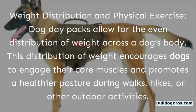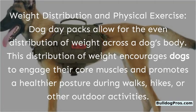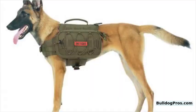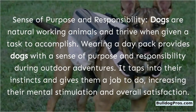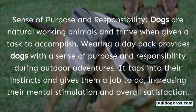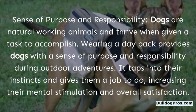Weight distribution and physical exercise: Dog day packs allow for the even distribution of weight across a dog's body. This distribution of weight encourages dogs to engage their core muscles and promotes a healthier posture during walks, hikes, or other outdoor activities. Sense of purpose and responsibility: Dogs are natural working animals and thrive when given a task to accomplish. Wearing a day pack provides dogs with a sense of purpose and responsibility, tapping into their instincts and giving them a job to do, increasing their mental stimulation and overall satisfaction.